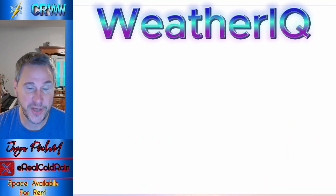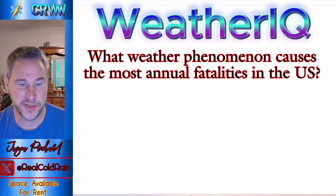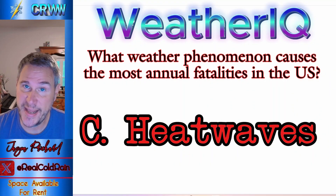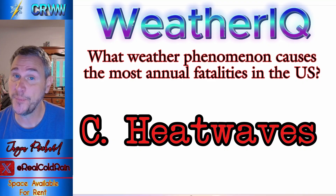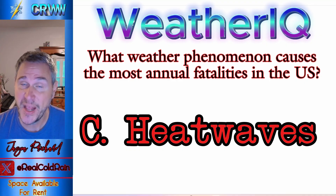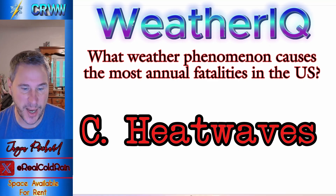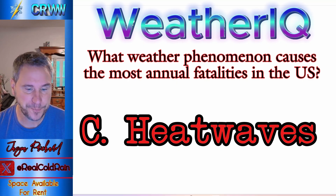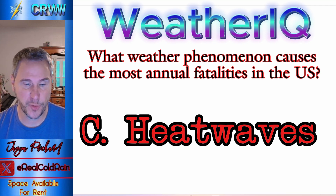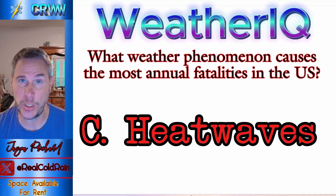Today's Weather IQ answer: what weather phenomenon causes the most annual fatalities in the US? The answer is heat waves. Heat waves cause 1,200 deaths annually, so take care of yourself — stay cool, drink plenty of fluids, take breaks, and stay hydrated. And one more thing: in 1994 there was a strike in Major League Baseball lasting 232 days that resulted in the cancellation of the World Series — the first time that happened in 90 years.